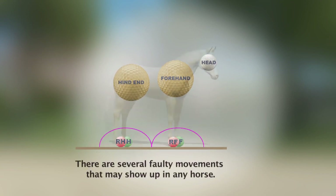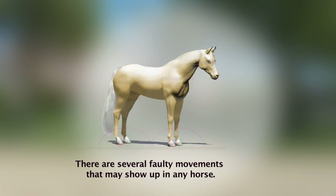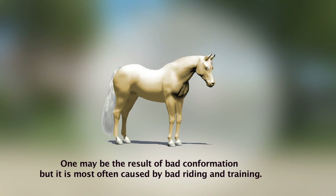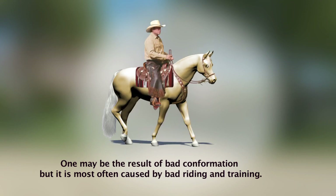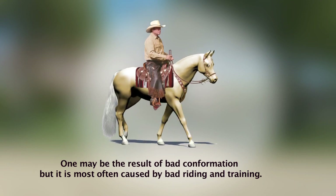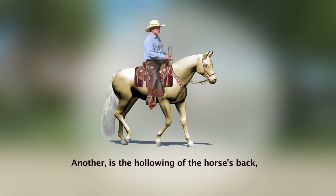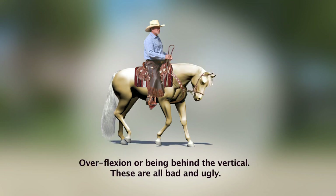There are several faulty movements that may show up in any horse. One may be the result of bad conformation, but is most often caused by bad riding and training. Another is the hollowing of the horse's back, or reflexion, or being behind the vertical.